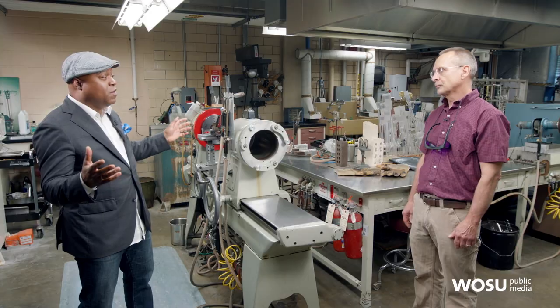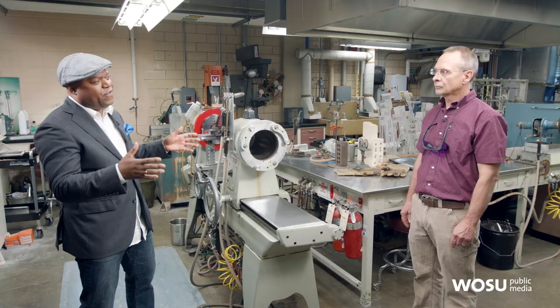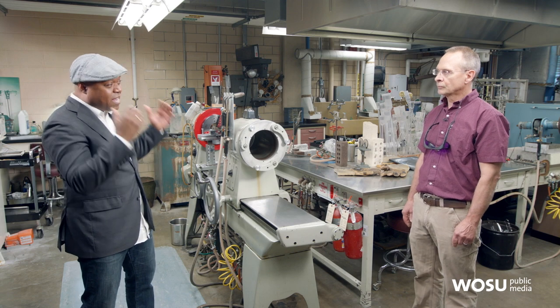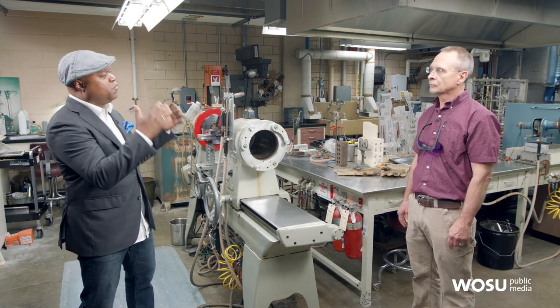Most of us know of glassblowing, whether we've done it ourselves or seen it in person, on TV, or at an art museum. But you're a scientific glassblower running a scientific glassblowing laboratory. Can you define and distinguish what that is?